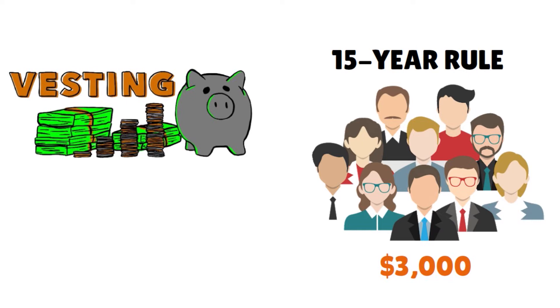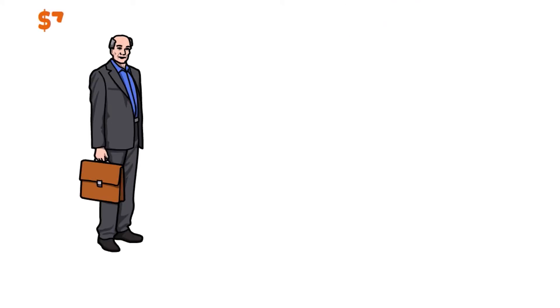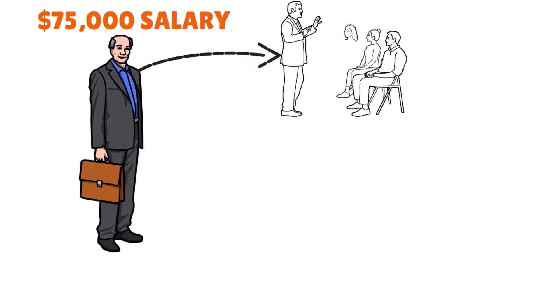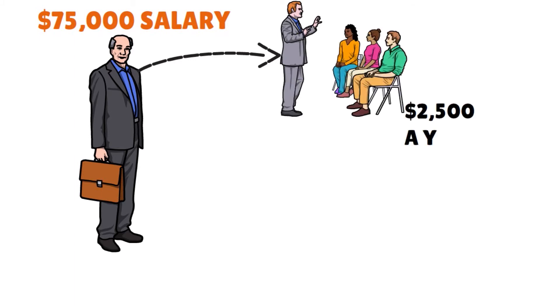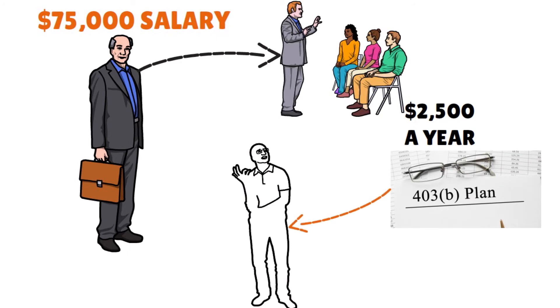Let me give you a quick example to understand things a little better. Say Peter is 50 years old, making a $75,000 salary, and has taught in his school district for more than 20 years. For most of his teaching career, Peter only contributed $2,500 a year to his 403B. When he hit his 50s, he realized he has some major catching up to do.